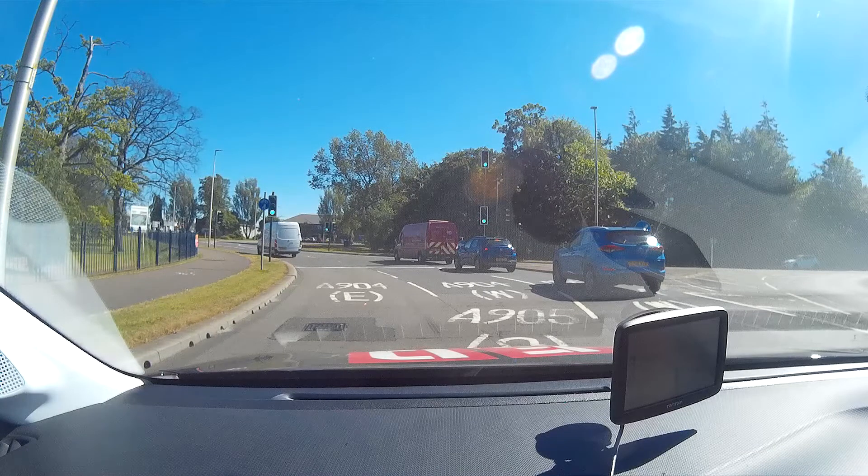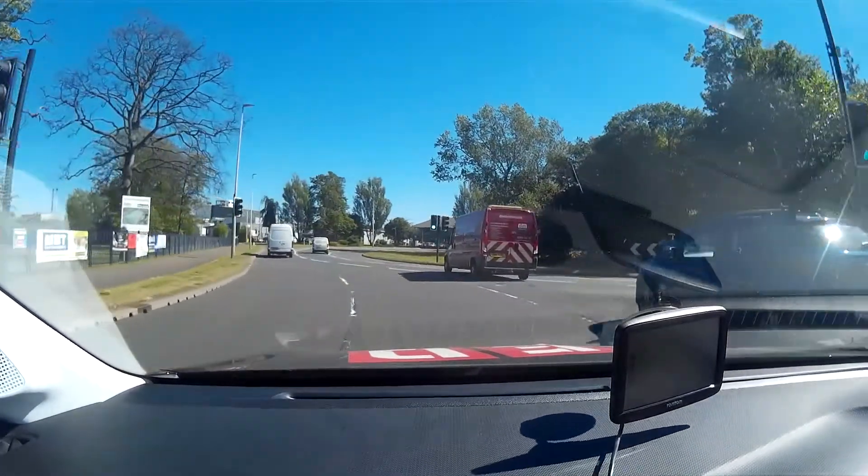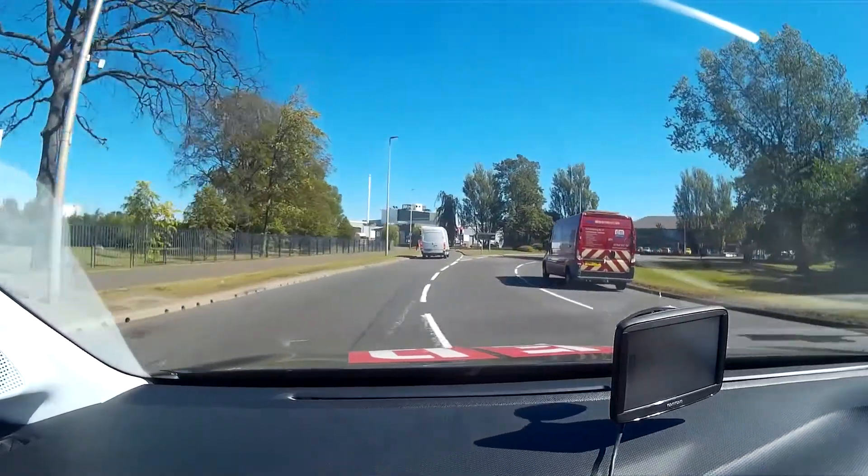The road markings show that it is the left lane that splits in two. The middle lane is for A905 South. We prepare to select the middle lane by checking our mirrors and looking for traffic changing lanes. We continue through the lights, looking and checking mirrors for traffic from both sides changing lanes.